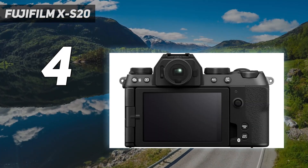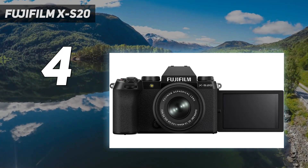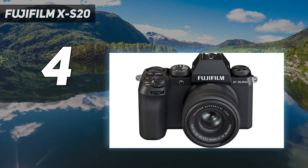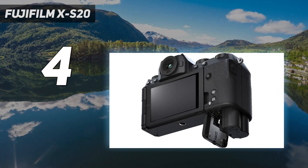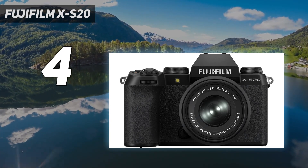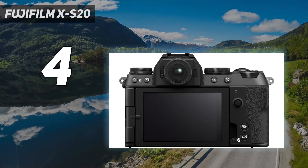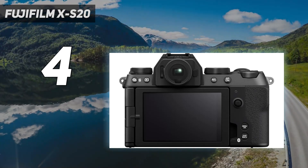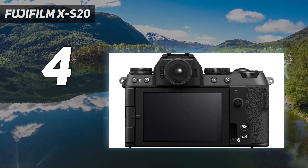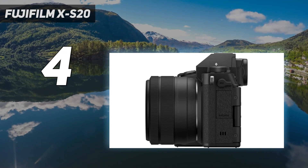By inheriting the 26.1MP X-Trans CMOS 4 sensor from the XS10 and XT4, the XS20 benefits from a proven imaging system, while Fuji's latest X-Processor 5 works efficiently with the bigger battery to extend longevity. The XS20 enhances things further by offering 6K/30p 4:2:2 10-bit internal video recording, which is more than most casual content creators will need. We think many beginners will be wary of its increased price tag, with the XS10 still available for less. We also wish that Fuji had weather-sealed the XS20. All the same, with a generous feature set, including in-body image stabilization that worked well for handheld shooting in our review, the result is a very capable all-rounder for both stills and video.